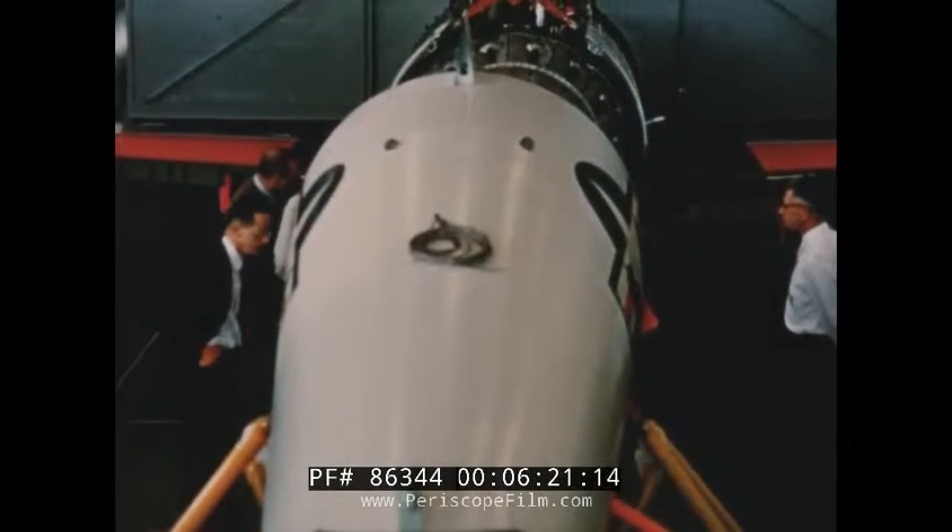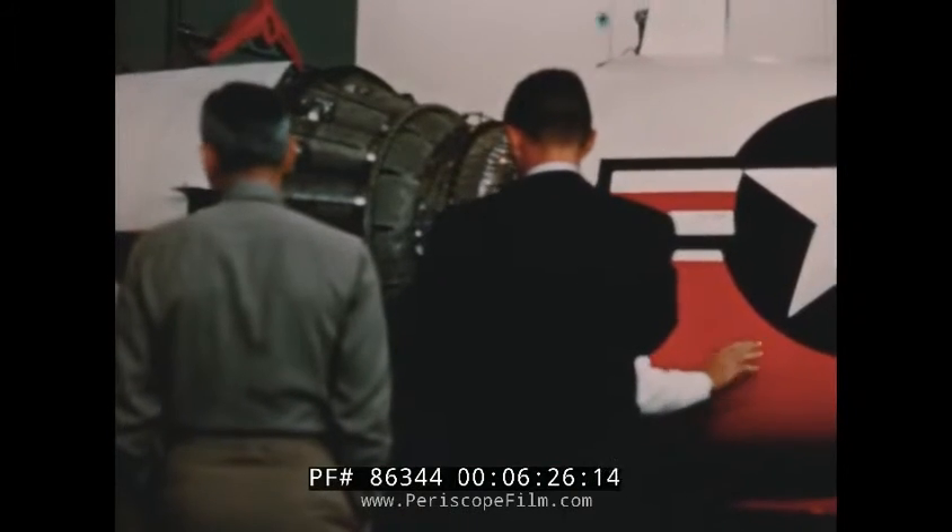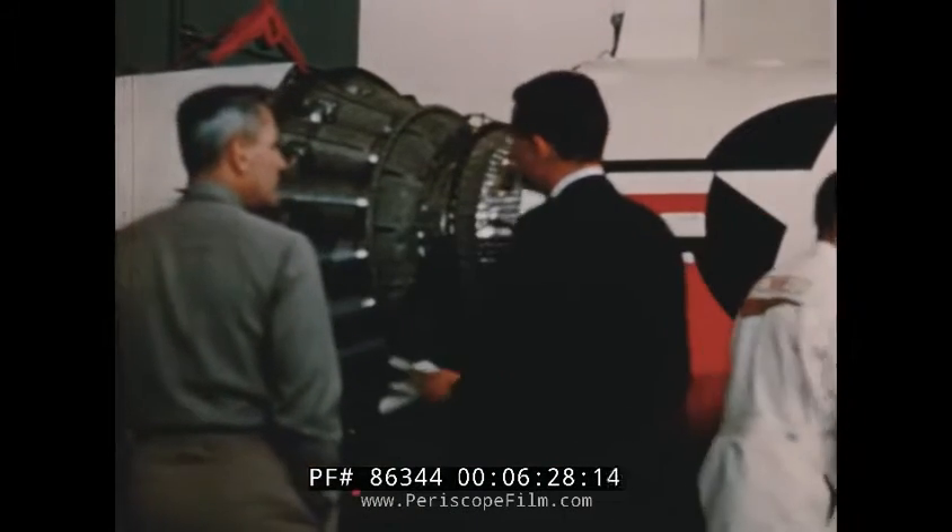The engine and aft fuselage dolly used in the installation of the engine consists of an adapter bed mounted on a standard Navy transportation dolly.